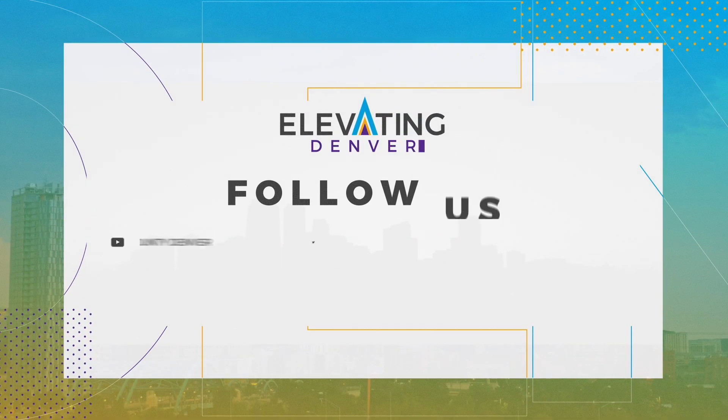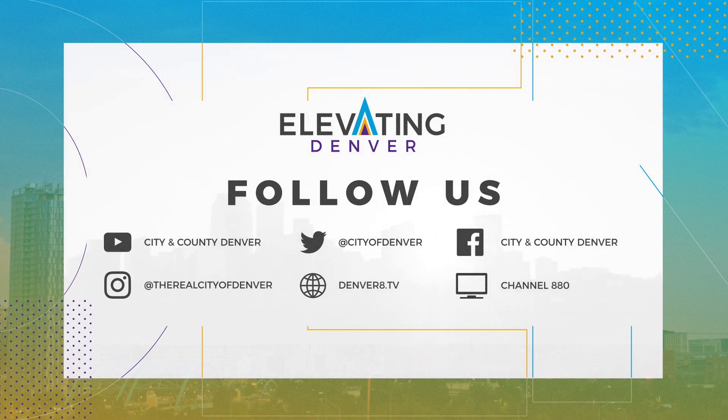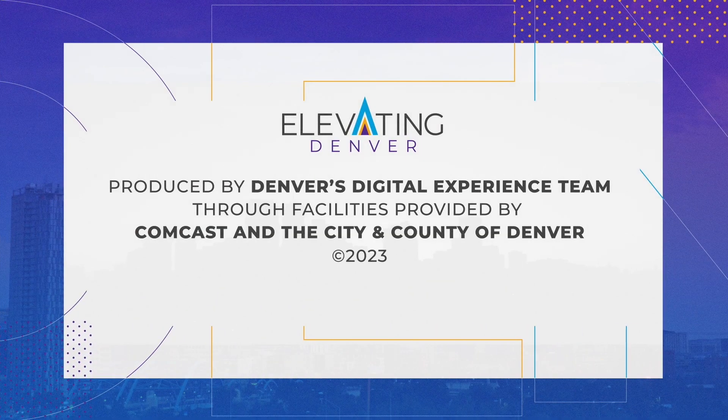Stay elevated by subscribing to the city's YouTube page for these stories and more. Stay tuned to our social media channels for more content, and don't miss our new episodes of Elevating Denver, premiering each month. Thanks for watching, Denver.